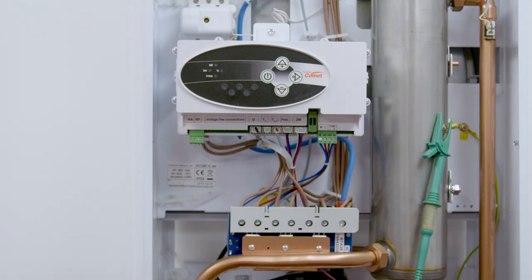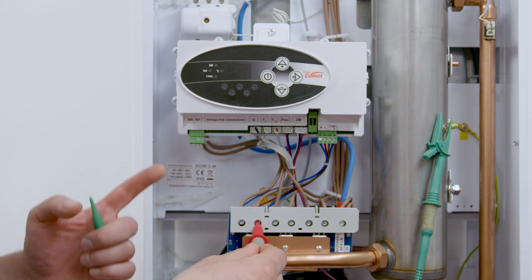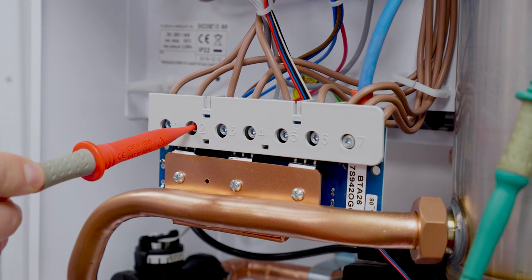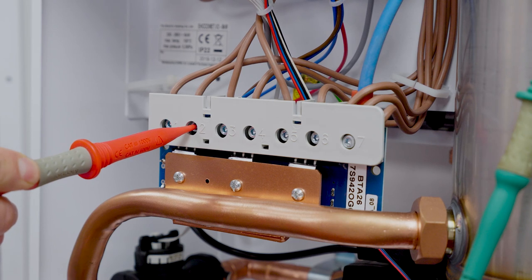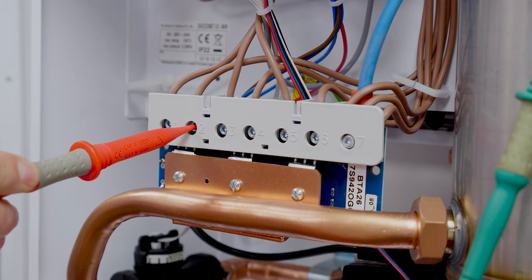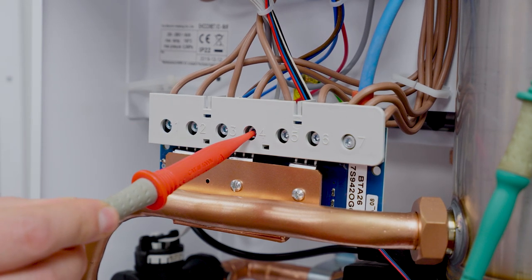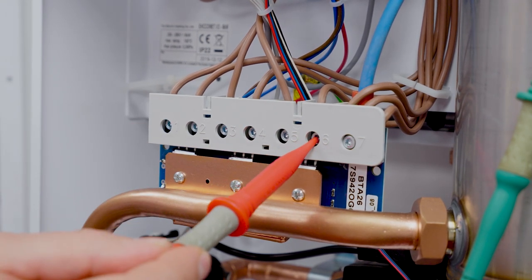Next we move back to the power board which we previously tested. This time using insulation resistance, we want to retest terminal number two to earth and we should see a full clear system — so depending on your meter this will be greater than 999 or greater than 200 megaohms. We then want to carry out the same test on terminal four and finally on terminal six.